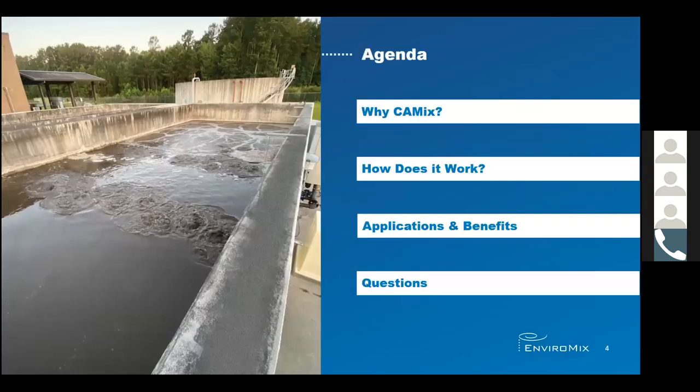Over the course of the next 20 minutes, my goal is to introduce you to the Kameks Cyclic Aerated Mixing System by explaining why you should consider Kameks, how it works, where we apply the technology, and the benefits of using Kameks. Then I will try to answer as many of your questions as I can.